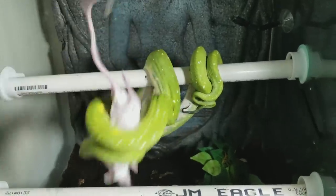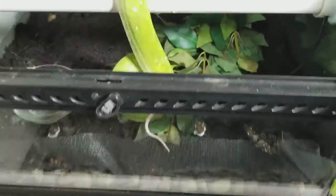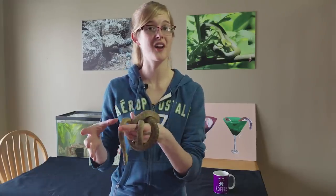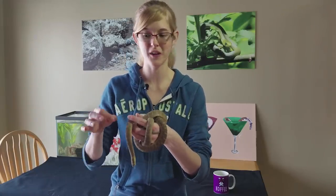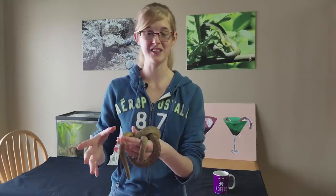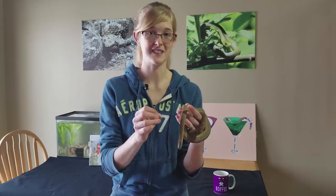If the rodent isn't thawed completely and is still frozen in the middle, that can also cause health concerns. To properly thaw a frozen rodent, place it in warm water — not boiling hot, as that will make the rodent pop and create a mess. Leave it until it's thawed all the way through. We usually squish it at the thickest part with our hands to confirm it's fully thawed before feeding it to the snake.